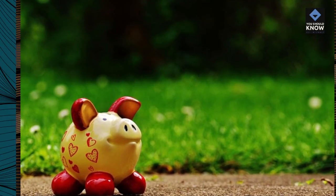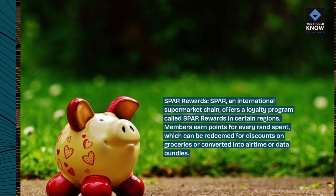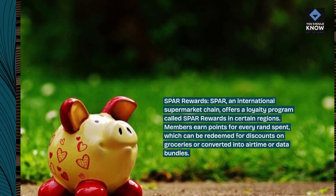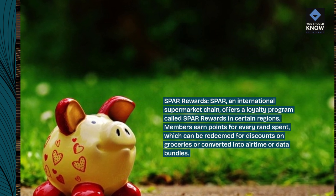Spar Rewards — Spar, an international supermarket chain, offers a loyalty program called Spar Rewards in certain regions. Members earn points for every rand spent, which can be redeemed for discounts on groceries or converted into airtime or data bundles.